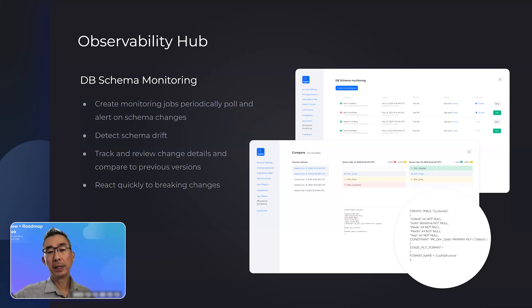You have the opportunity as someone in production to react to those changes before things break. Anyone who's ever run a warehouse in production has had a pipeline break because something changed upstream and they didn't know about it — it's expensive to fix, whether in the middle of the night or when reloading data. Schema monitoring and the observability hub help you detect those changes as they're happening. And by the way, you could be monitoring a development environment — not just production — and be aware of those changes before they even make it into production.